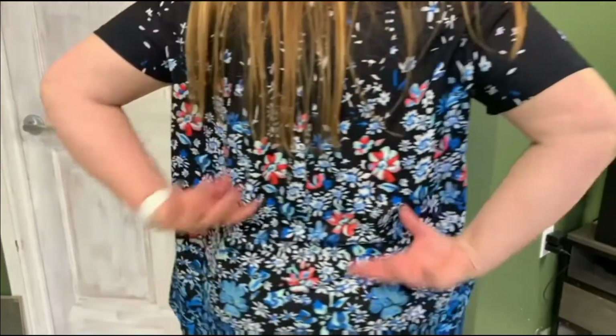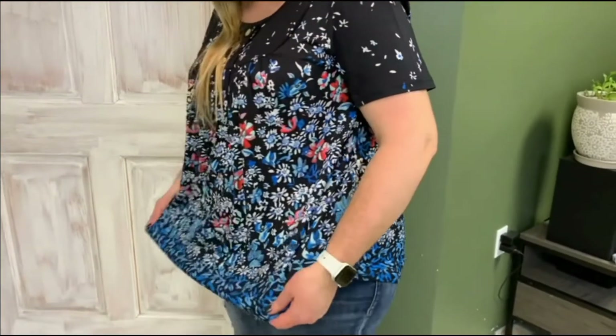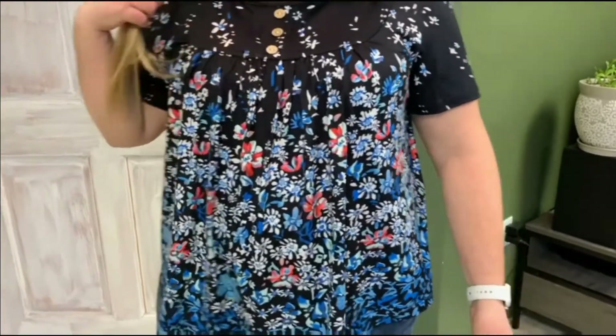This is super comfy — one of my most favorite shirts. It just fits well. It feels good, easy to move in. So I would definitely recommend you order one of these shirts.